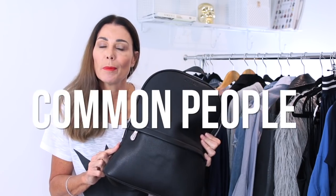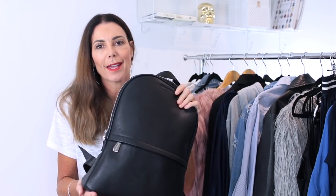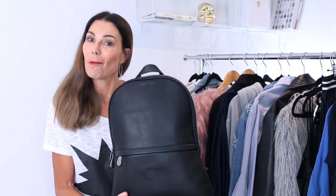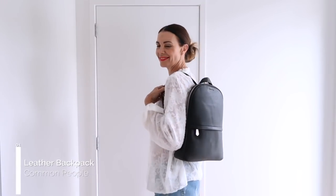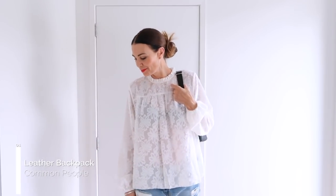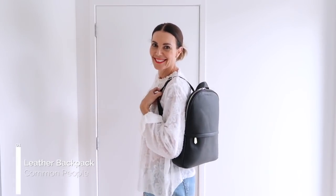Great bags are also a real closet essential, and again we need to look at what works for us. I particularly love being hands-free, so crossbody bags and backpacks are my go-to's and are always in my wardrobe. I've recently included this amazing Common People full leather backpack into my closet — a leather backpack is something I've always wanted and it's taken me a while but finally I have it. I love its minimal design and the fact that it's real quality means it's going to last me a lifetime. It's super stylish and really practical.